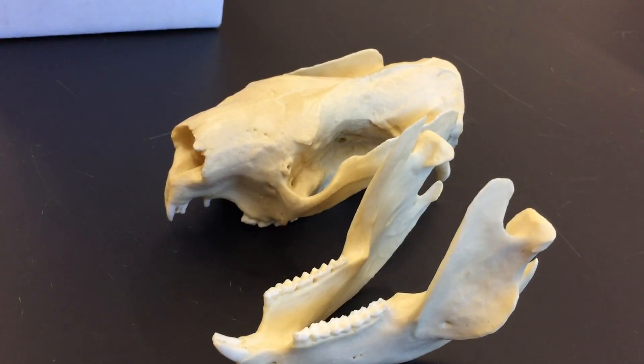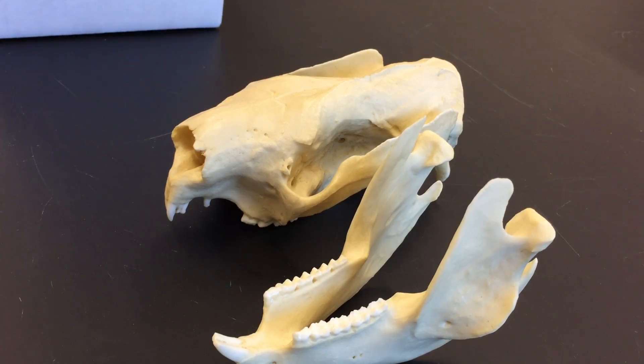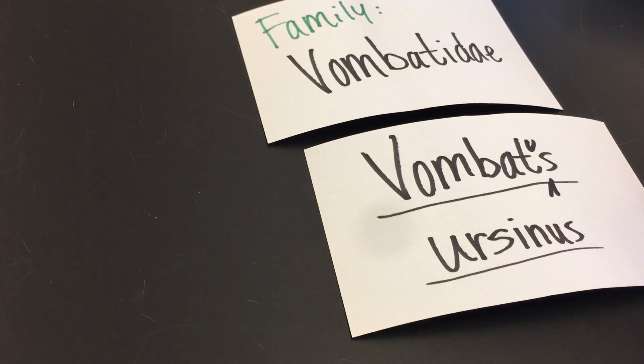The next one we're going to look at is the wombat, in the family Wombatidae. The species is Vombatus ursinus. You might guess from the species name 'ursinus' that it's a bear-like animal. These animals are squat and very robust, and when given the scientific name, the comparison was that it was somewhat bear-like.